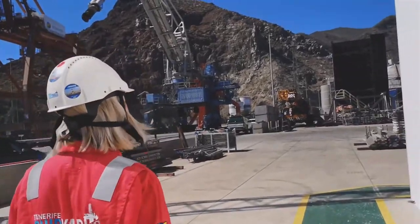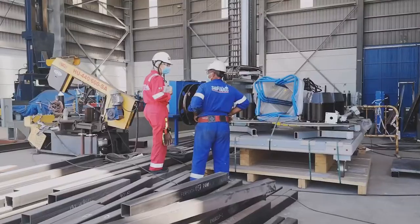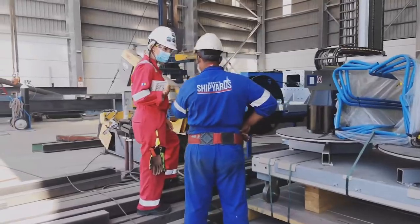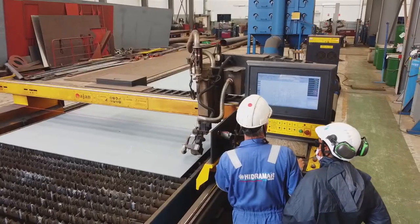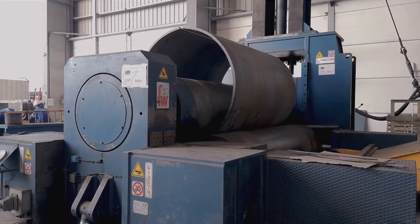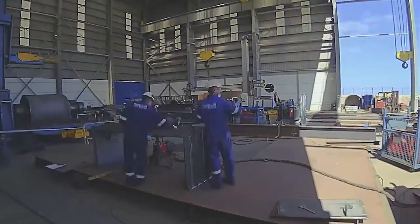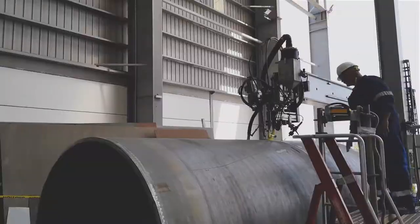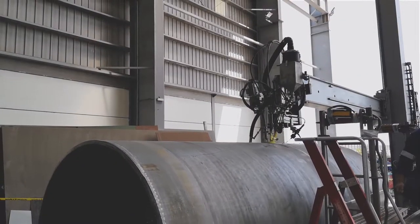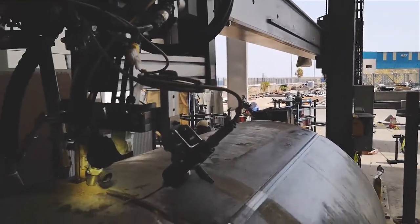For the barge conversion project, we have been requested to fabricate and prepare the logistics to send all these structures to Gabon, where the barge is located. The client's plan is to install two new cranes on board, so we have fabricated the crane pedestals, the boom rest, and some foundations, windshields, and a lot of stiffeners that we have assembled, welded, and prepared for loading inside containers to send to the final destination.